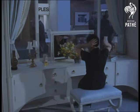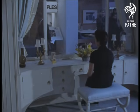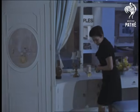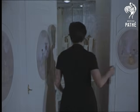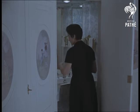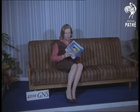What could be more convenient than the rise and fall mirror? And how useful to have a special compartment for cosmetics. For just 2,000 guineas, a mink-covered convertible settee.